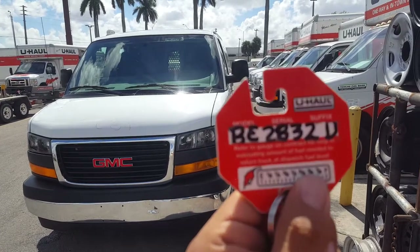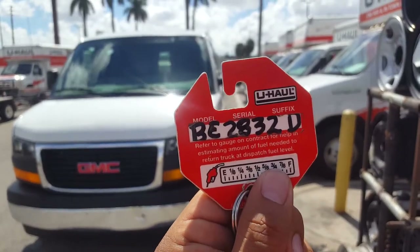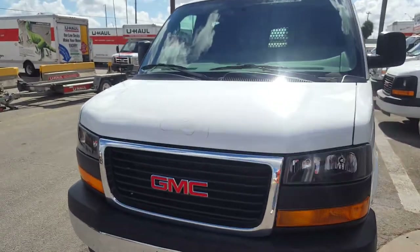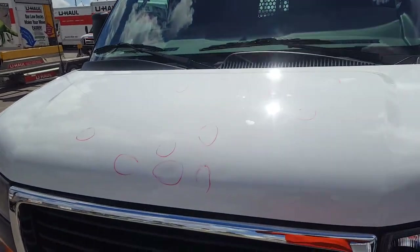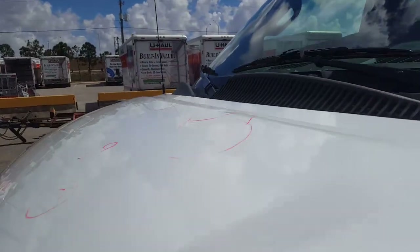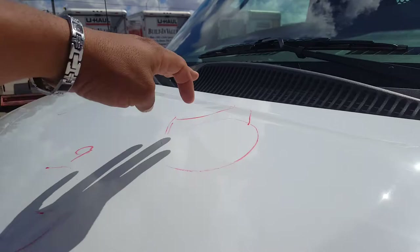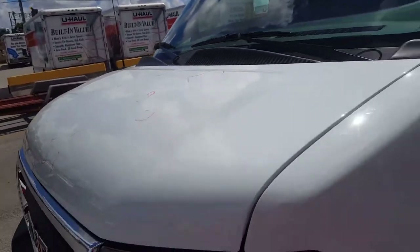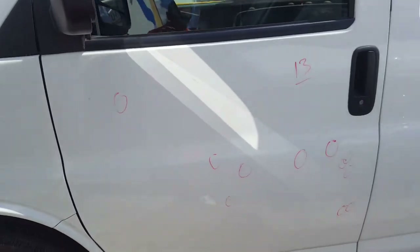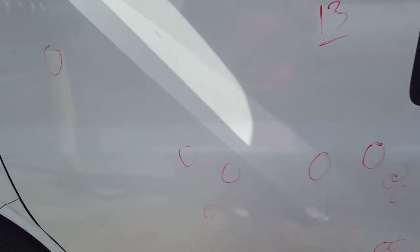U-Haul GMC stock number BE2832D. Starting with the hood, we have nine dents on here. We have one on the body line right there, hard to see. That's nine here, one. Starting with 13 on the left front door.